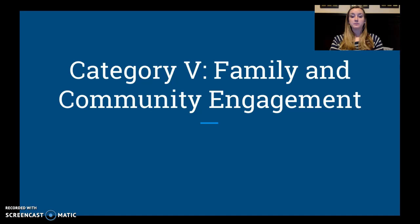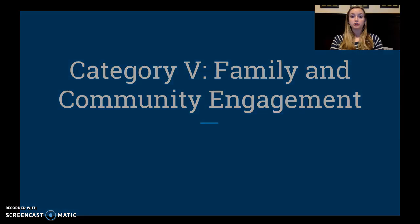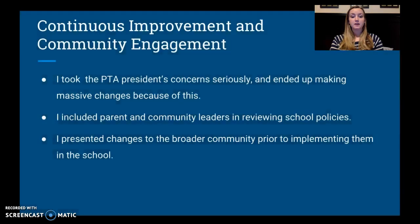The last category is family and community engagement, which is something I feel I did a pretty good job with. Focusing on continuous improvement, I took the PTA president's concerns seriously — this is not something I took lightly, and I ended up making massive changes in part because of that letter. I included parent and community leaders in reviewing our school policies and data, and I presented the changes to the broader community to let them know what was going to happen prior to implementing those changes.